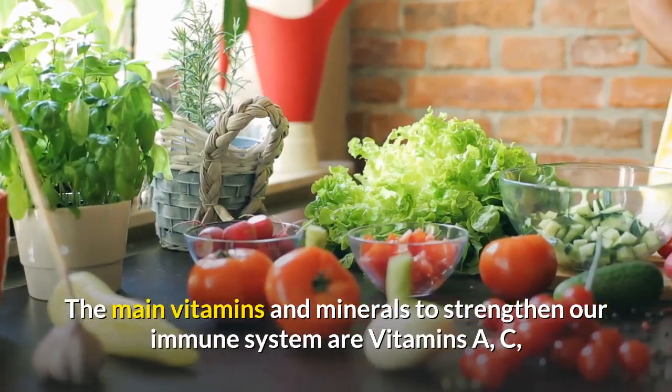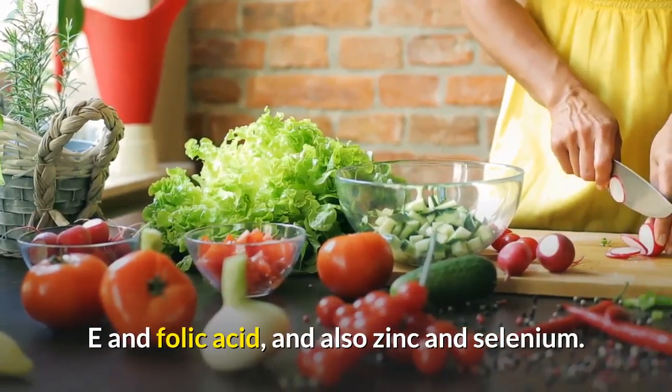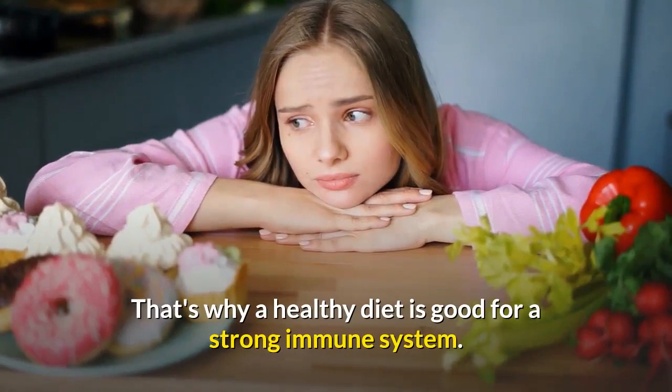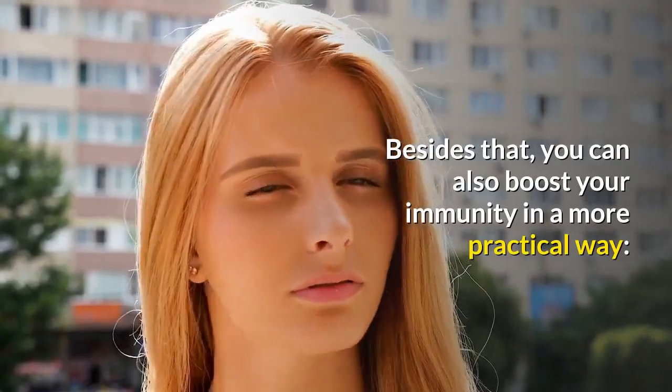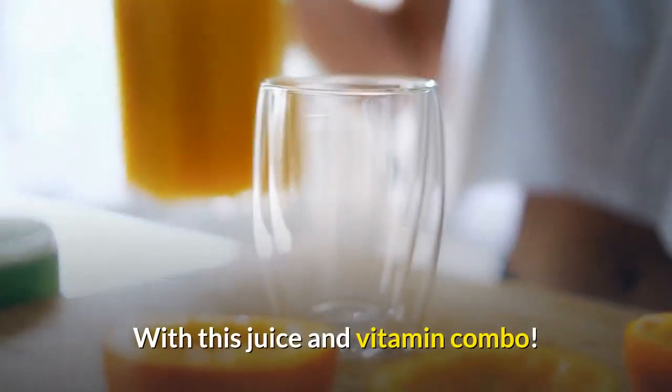The main vitamins and minerals to strengthen our immune system are vitamins A, C, E, and folic acid, and also zinc and selenium. That's why a healthy diet is good for a strong immune system. Besides that, you can also boost your immunity in a more practical way with this juice and vitamin combo.